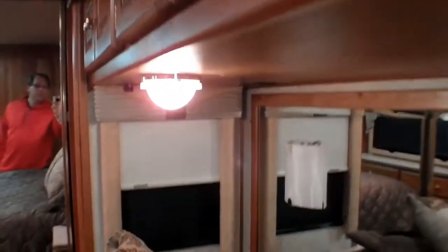Over here we put in the new MCD shades. I've got both the day and night shade. Over here I've got the day screen down. During daytime with the lights off I can see outside but nobody can see inside. It really cuts down on the heat. And here's the night shade — complete blackout. Nice on those afternoons where it's real sunny and you just want to take a little nap.